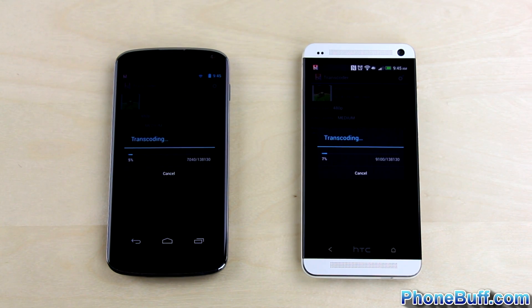Basically, what's going on here is the phones are compressing the video file down to a smaller size, which is actually something a lot of people use on their Android phones, considering that you can't email files larger than 25MB. Therefore, transcoding a video file is indeed a real-world task, and the processor you have under the hood could make a big difference in how long you end up waiting to do this.